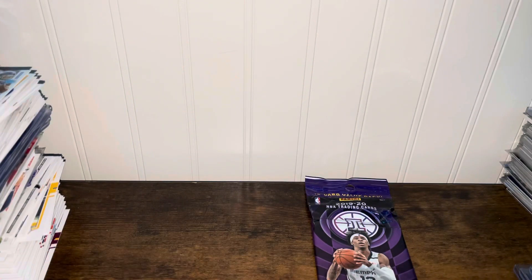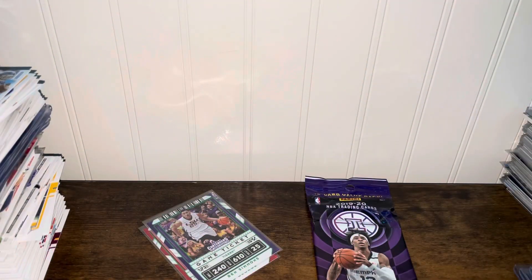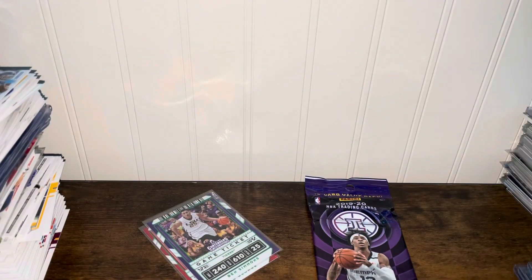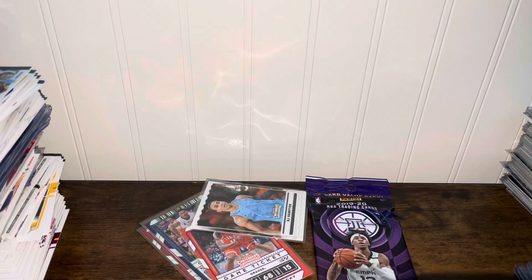Is it numbered? Not numbered, but these are crazy cards. We got a Paul George and a Ben Simmons. Surprised they're not numbered. Cool packs. This one has like a purple tint to it — the Melo. Sleeve up that Contenders RJ, and sleeve up the Tony Silver.